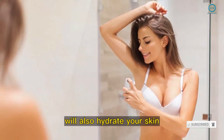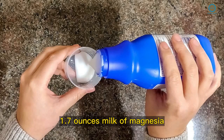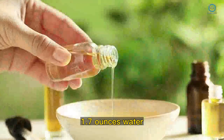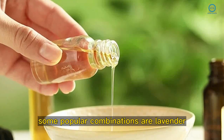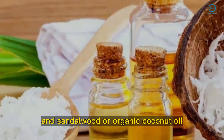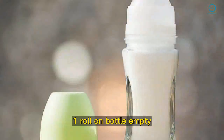This deodorant besides its bactericide action will also hydrate your skin. Ingredients: 1.7 ounces of milk of magnesia, 1.7 ounces of water, 20 drops of your favorite essential oil. Some popular combinations are lavender, rosemary, rose, and sandalwood — or organic coconut oil. You will also need one empty roll-on bottle.